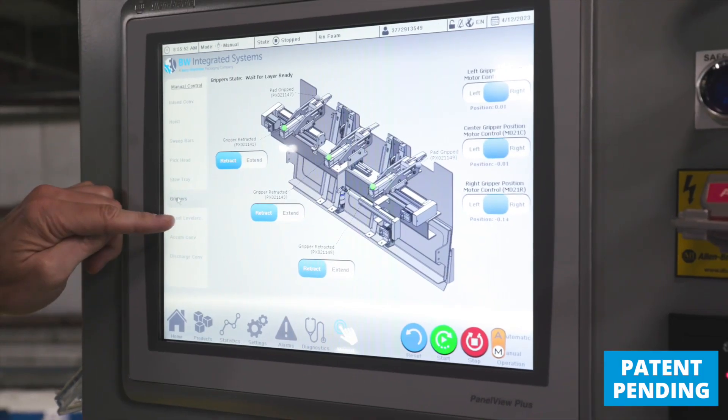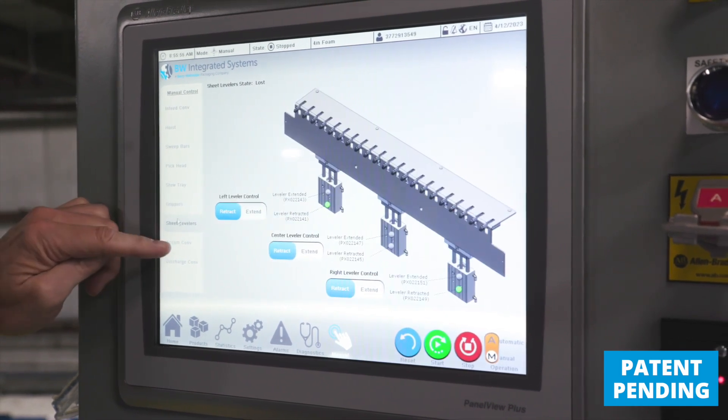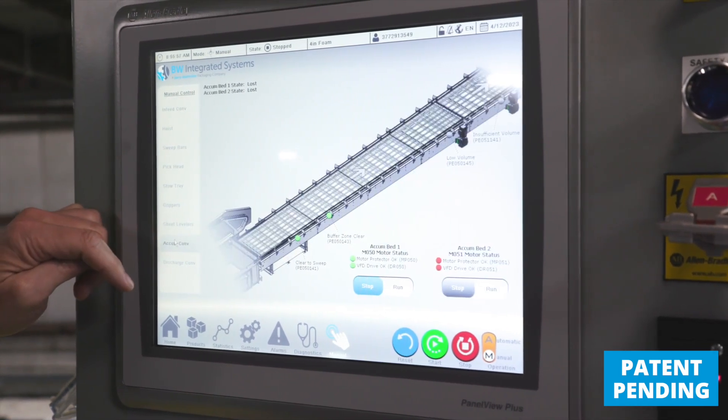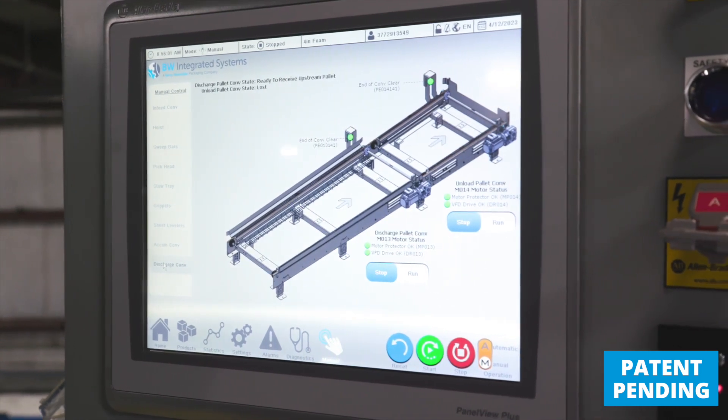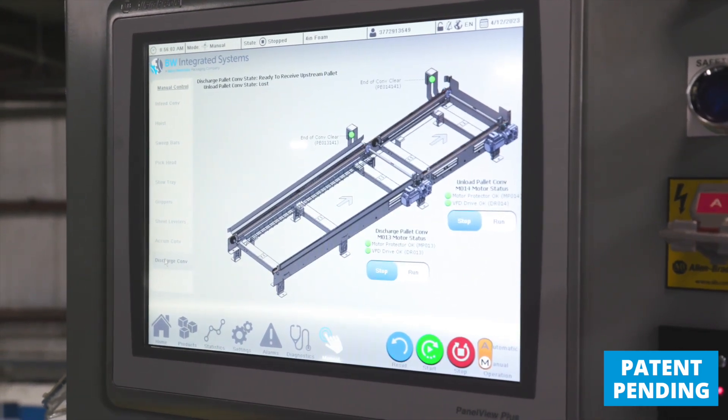You can get to any basic operator function within two clicks. We also have more advanced setup options available, requiring authorized personnel to log in, that can be configured based on customer needs.